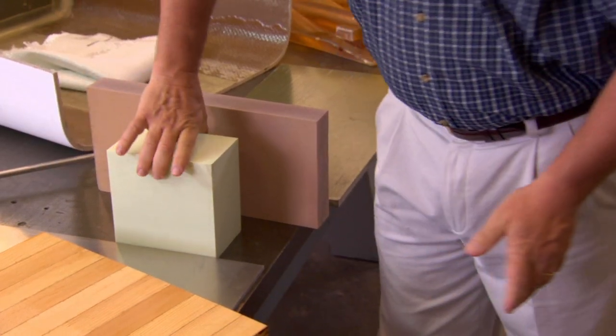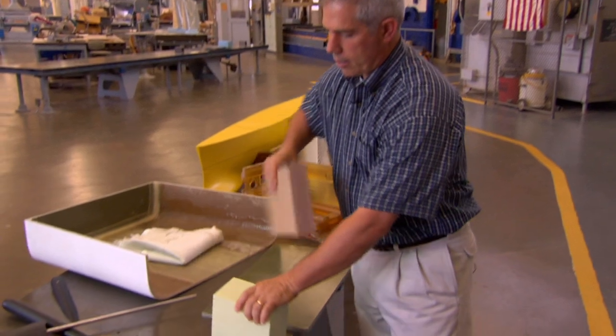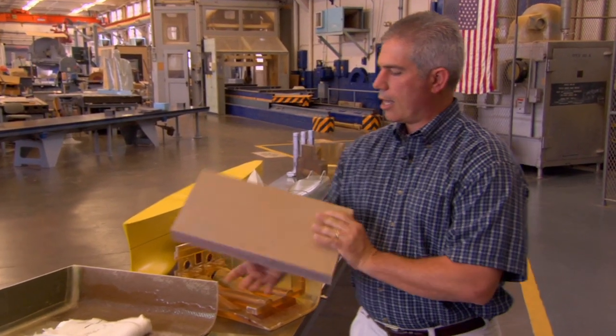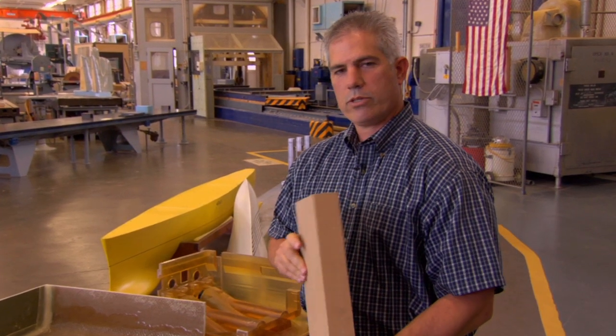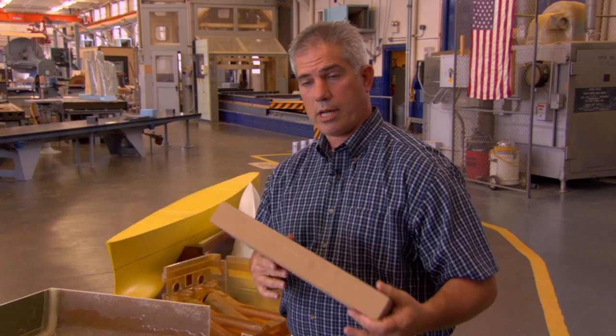We use foam — it's especially good for lightweight models. This is another type of foam, actually a heavier foam that is very machinable, and we use this to make all kinds of different shapes as well as whole entire models.